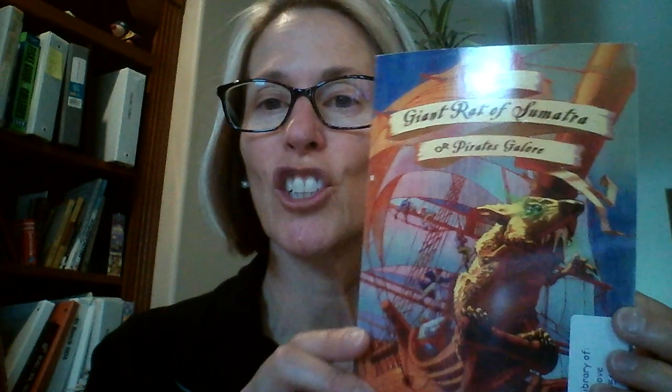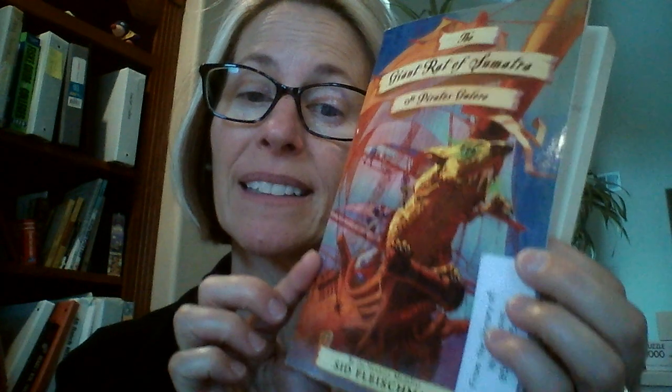Here I am again. Since this is going to YouTube, I'm going to start the book at the beginning. This is Ms. Love getting some distance learning options out there for her students, and we're going to be reading The Giant Rat of Sumatra or Pirates Galore by Sid Fleischman.